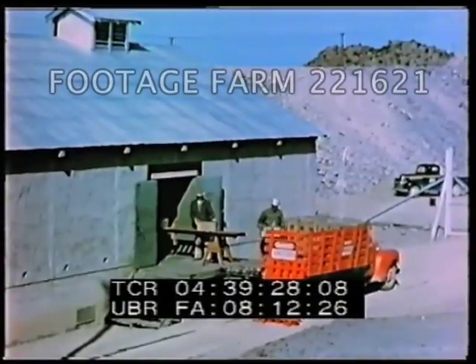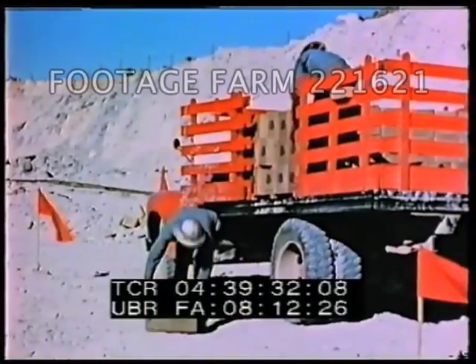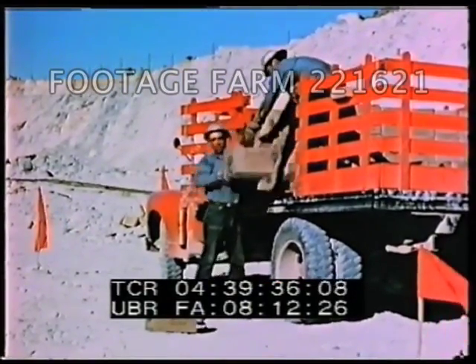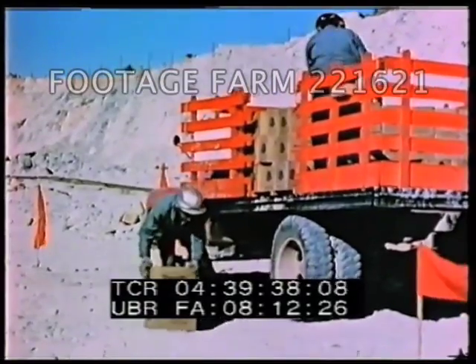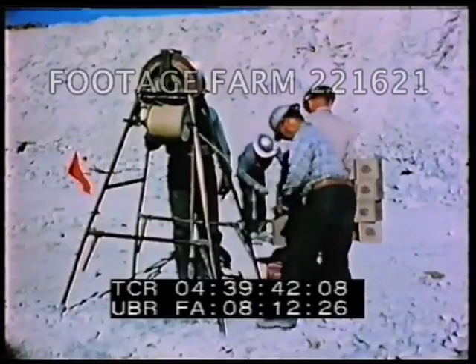Meanwhile, the required amount of explosives is procured at distant storage centers. Only enough explosives for a particular blast are delivered to safety zones at any one time, and only one box is carried at a time to the drill holes.